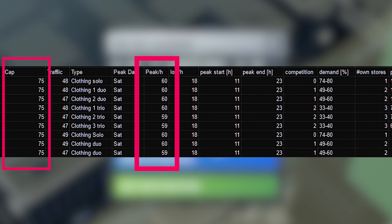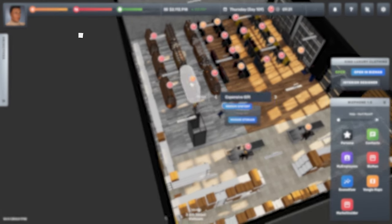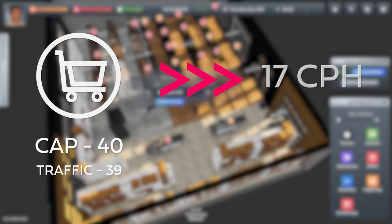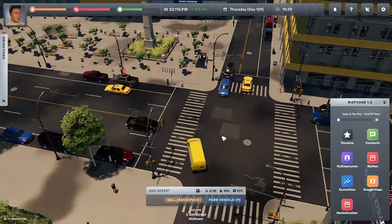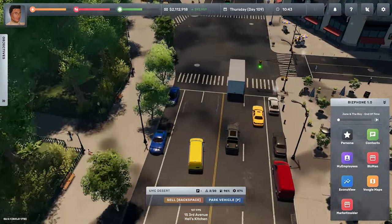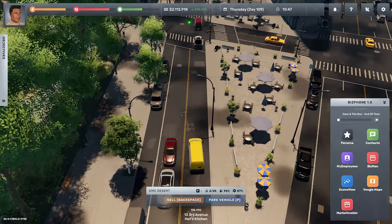If any of you have built a clothing store with a higher CPH than 60, let me know in the comments — otherwise it's safe to assume clothing businesses cannot go higher than 60 customers per hour. Now, 60 is 80% of 75, however my store of 40 capacity and 39 traffic doesn't get 80% — it gets 17 people, which is around 40%. So it's not a fixed percentage; it changes. There are a lot of hidden variables, but it looks as though the CPH limit scales with the building — the bigger your capacity, the higher the percentage.